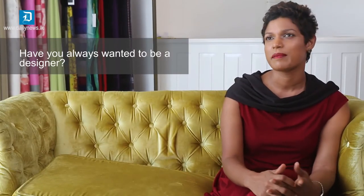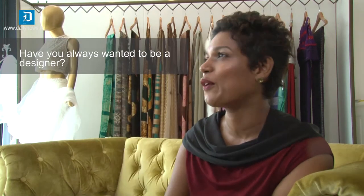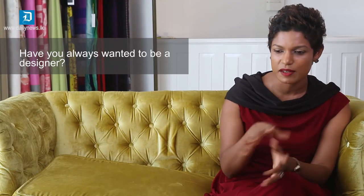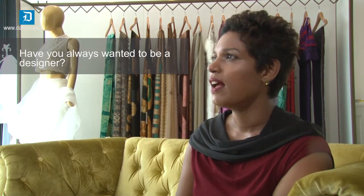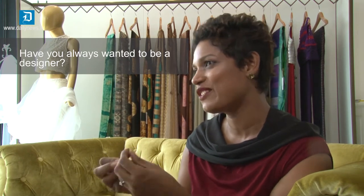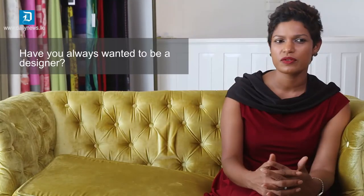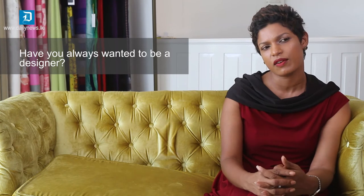I was definitely cut out to be a designer, although I studied bioscience — which turned out to be useless for me later. When I look back, I used to design my own clothes and my own shoes — not just doll's clothing, but my own clothes when I was small. It's something I always wanted to be and always wanted to do.